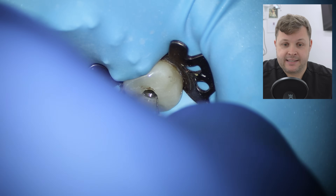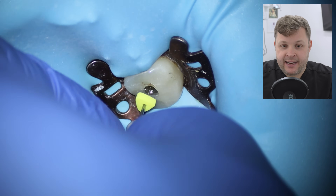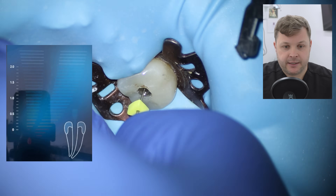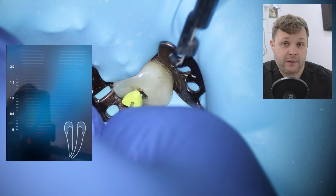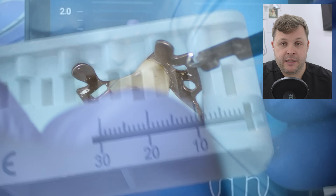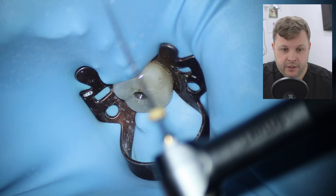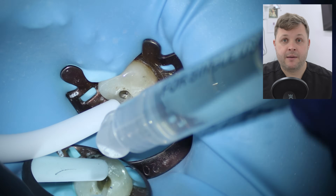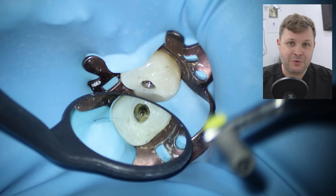Moving over to the mesial lingual, since the distal is calcified I swap my size 10 K file for a size 8 D finder, because if the distal is narrow the mesial lingual is definitely going to be narrow too. I notice significant resistance and I'm not quite reaching the end. I hook up the apex locator, but I'm getting short circuiting from the crown. The furthest point reached is about 20 millimeters. Same protocol as the distal — I'll shape the mesial lingual with higher diameter files and leave it to soak in sodium hypochlorite.